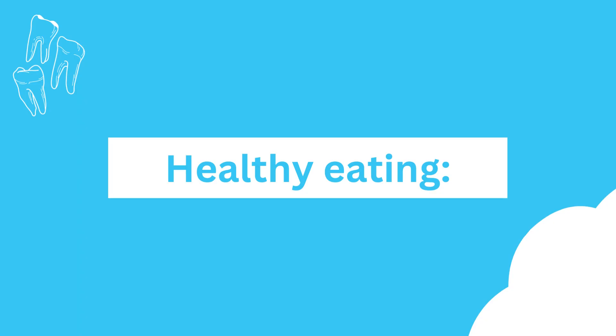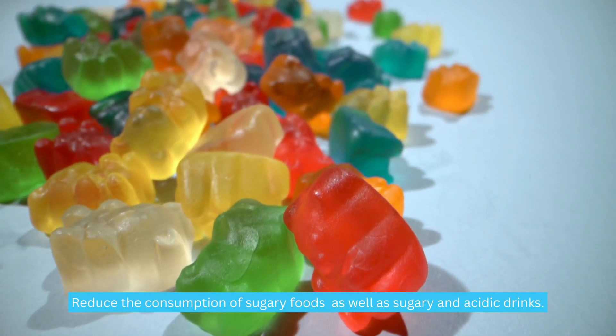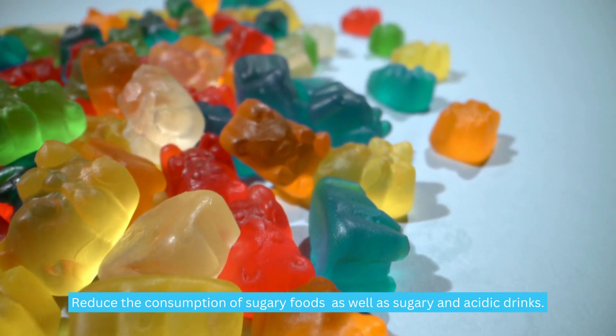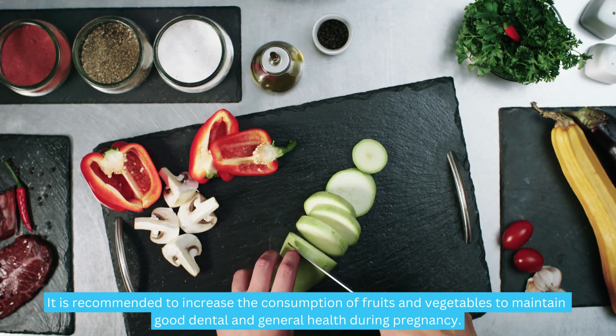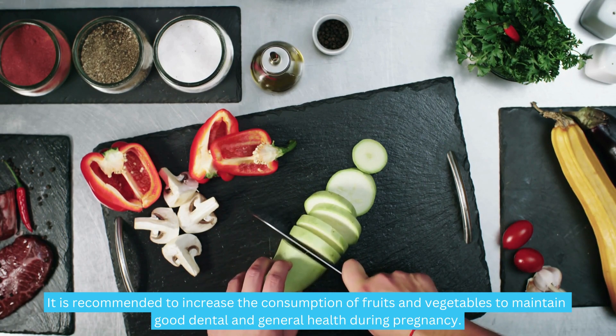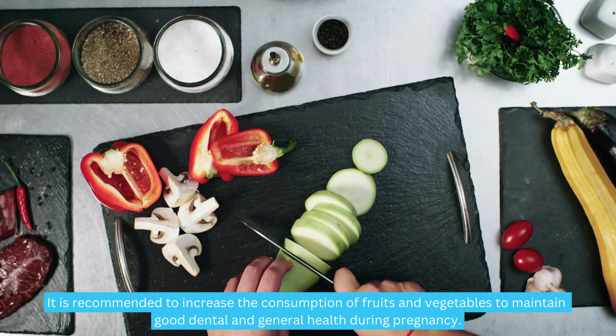Healthy eating. Reduce the consumption of sugary foods as well as sugary and acidic drinks. It is recommended to increase the consumption of fruits and vegetables to maintain good dental and general health during pregnancy.